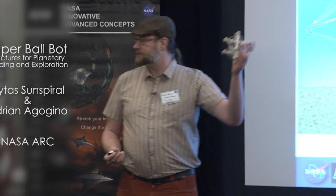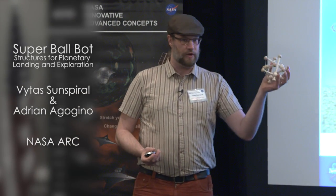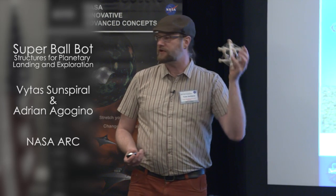The initial inspiration was taking one of these toys and asking, what can we use this for? Well, they make them as baby toys because they're really safe. It's hard to break them, hard to hurt yourself with it, hard for a baby to hurt themselves with it, and you can throw it on the ground really hard and you're not going to break it. We said, hey, that's a landing robot.